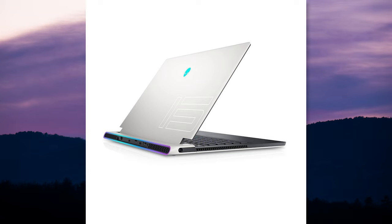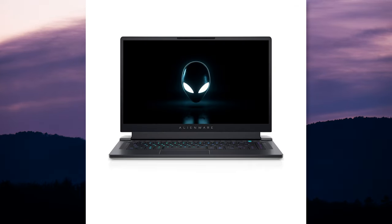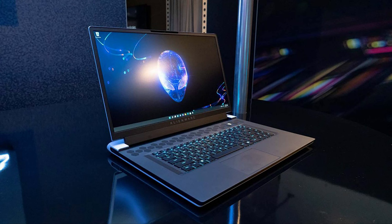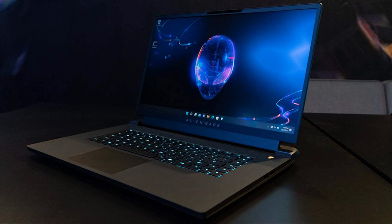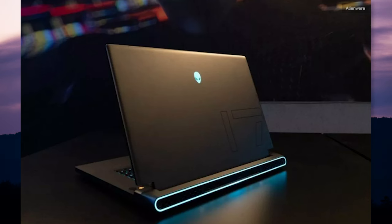Lastly, we have Dell's Alienware, which updated their X15R2 and the X17R2 with the newest 12th gen Intel Alder Lake mobile CPUs, DDR5 memory, and Nvidia RTX 30 series GPUs. The X15R2 will have a few options for displays: a 165Hz Full HD, 360Hz Full HD, or a 240Hz Quad HD display with Nvidia G-Sync. The X17R2 will include a 165Hz or 360Hz Full HD display, or a 120Hz 4K display. Dolby Vision and Atmos support will be included in both. It's the same story with the M15 and M17 — those also got refreshes with either new AMD or Intel chipsets and graphics.